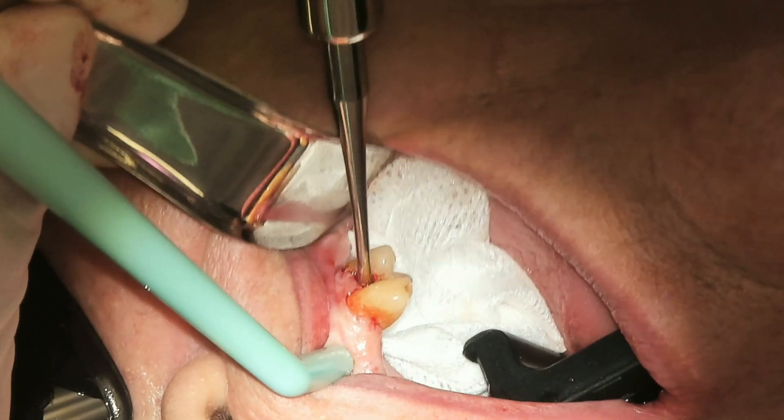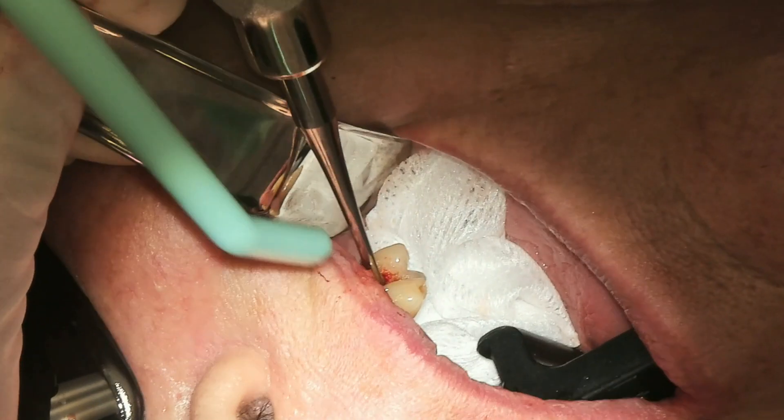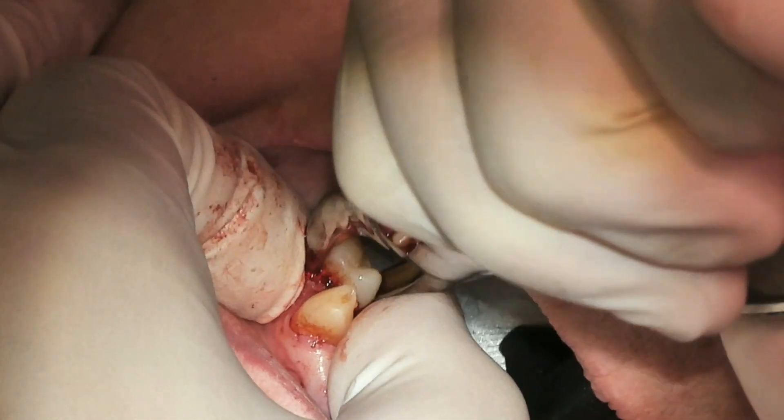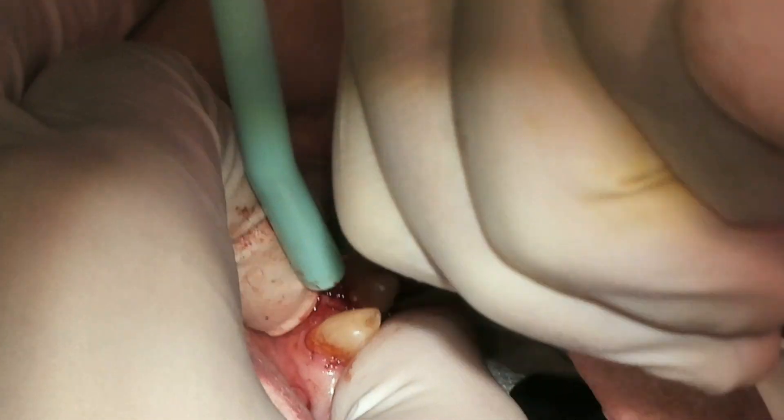After the extractions are done we will decide whether or not you need to have some sutures — whether we need to stitch you up or not — and then we'll most likely prescribe some pain medications afterwards to help you during the healing process.